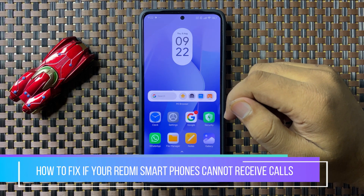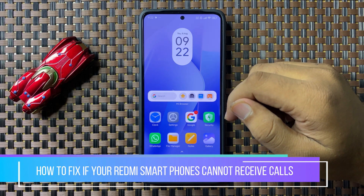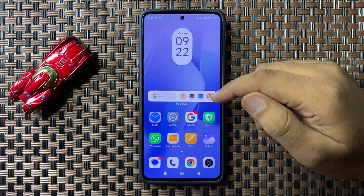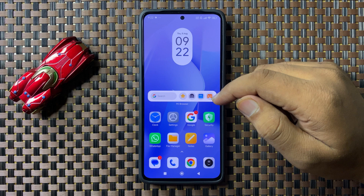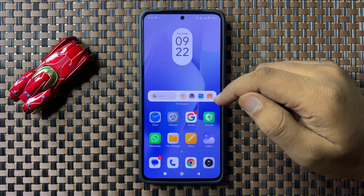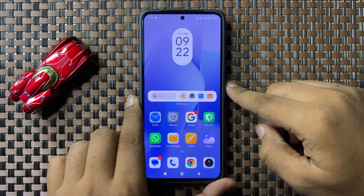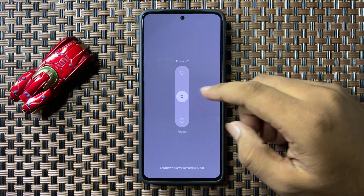Welcome to this video. I will show you how to fix the issue where your Redmi cell phone cannot receive phone calls. To fix this issue, first of all try restarting your phone.